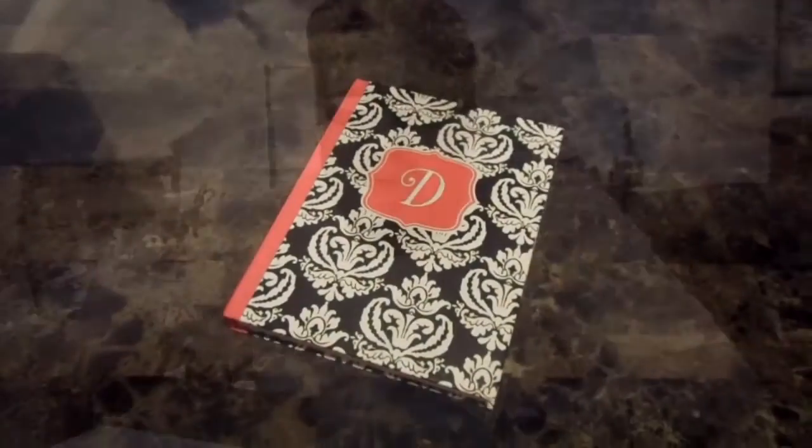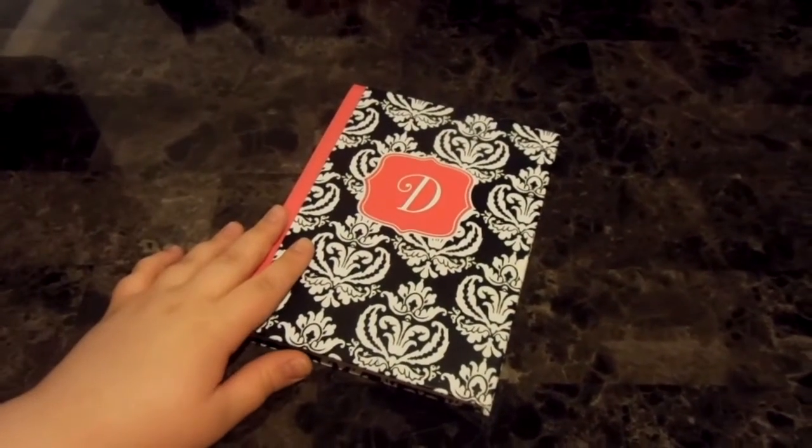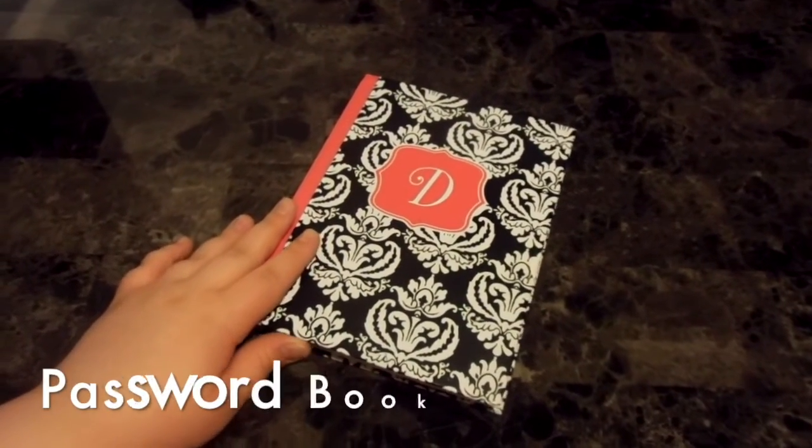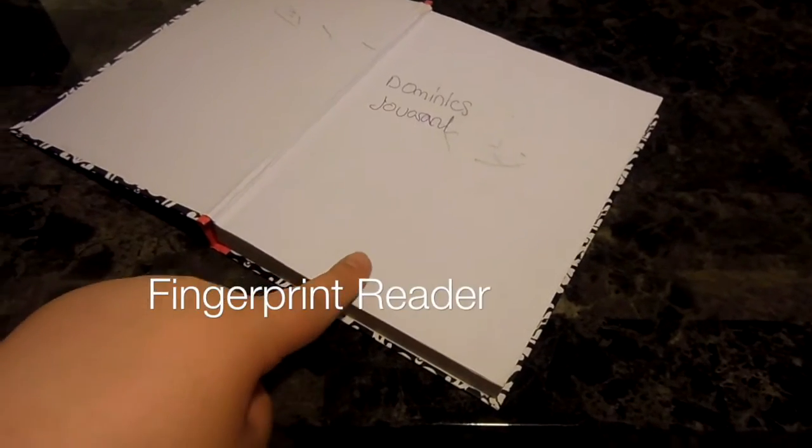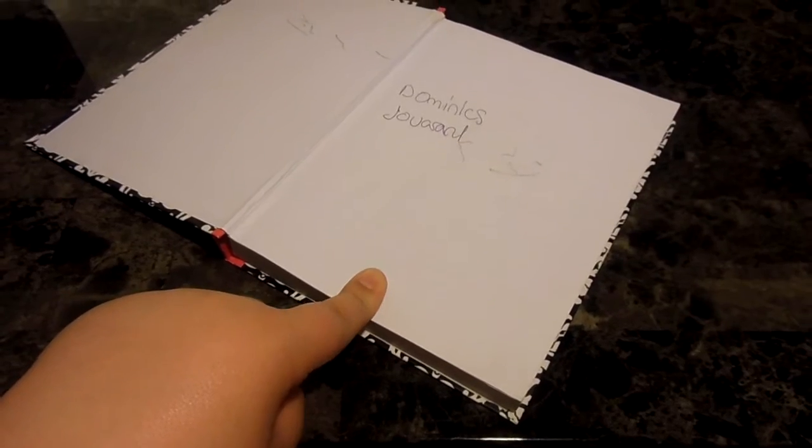Oh no! Has this ever happened to you? Then you need the all new password book, as seen on TV. The fingerprint reader in the password book keeps your passwords safe and secure.